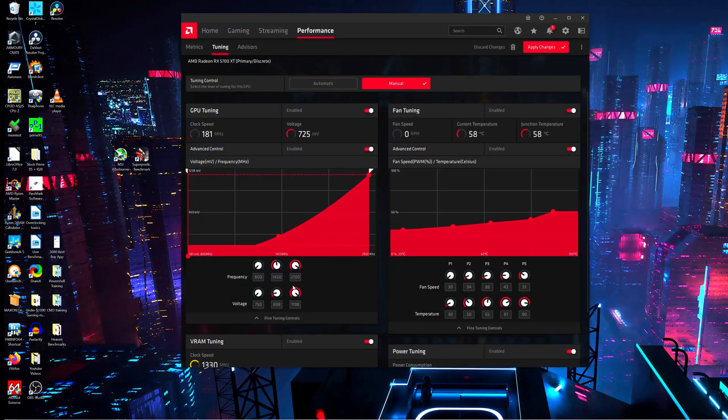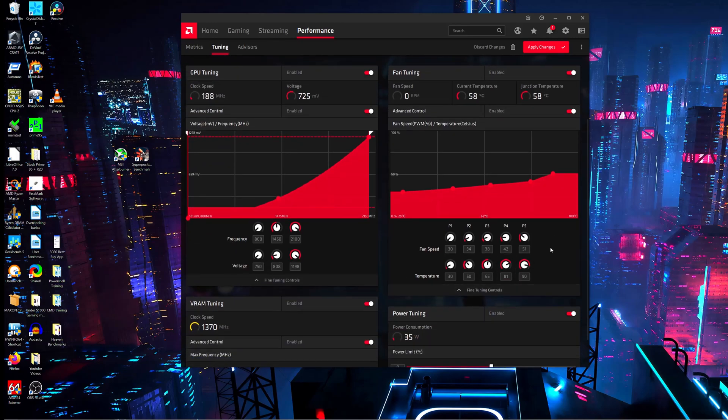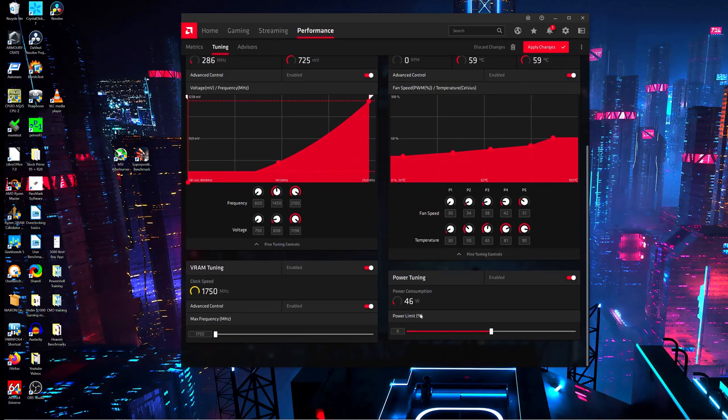First, let's go over the stock profile that we get from AMD. These are the stock clock speeds: 800, 1450, and 2100. And here are the stock voltages: 750, 808, and 1198 — which is overkill in my opinion. Here's the stock fan tuning profile. The power tuning is set to 0% power limit. Power limit is just the amount of watts that a GPU will consume depending on the situation or scenario that it's in.